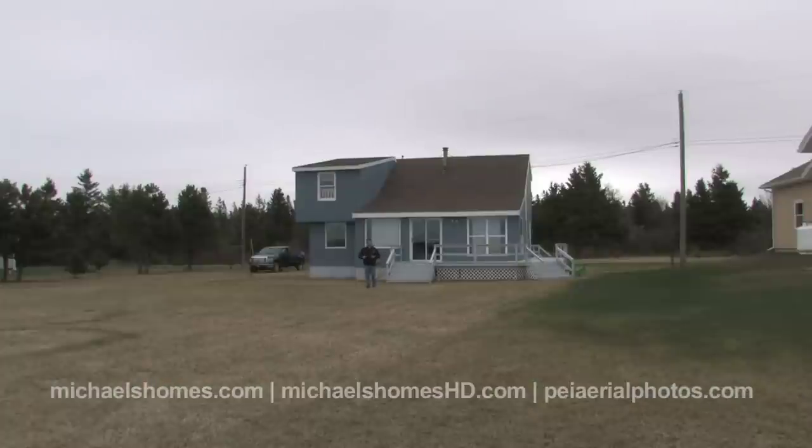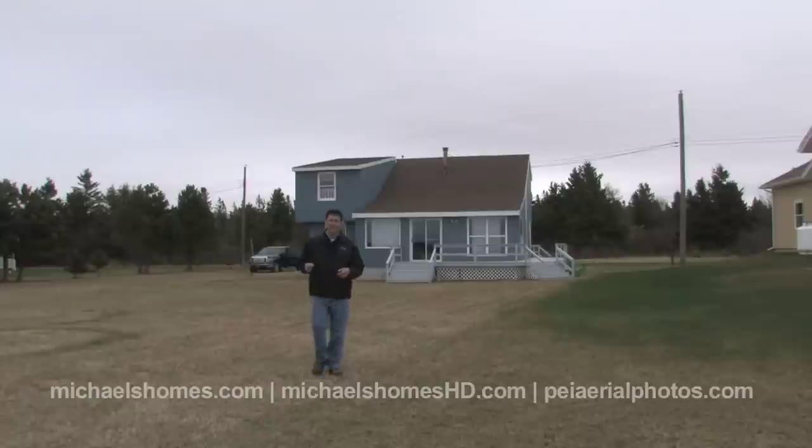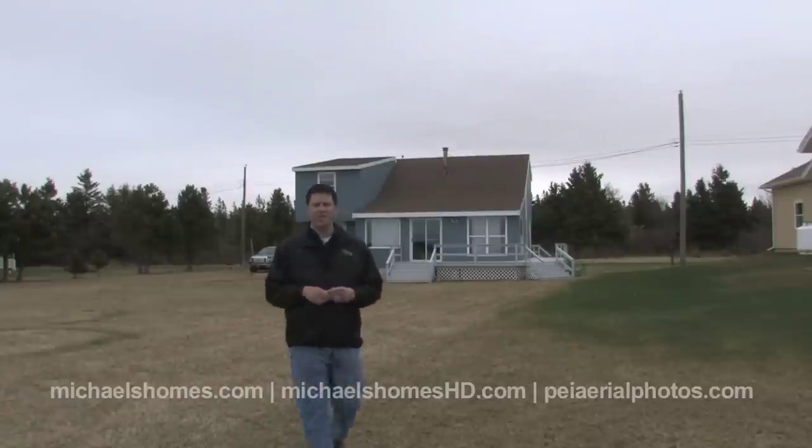That concludes our high-definition video coverage of 109 McFadden in Augustine Cove. New listing, $249,877, right on a beautiful piece of waterfront here. The view of Confederation Bridge, there's a bay here. I showed you the cottages — very private at the end of a dead-end cul-de-sac, and just overall a pretty super deal.